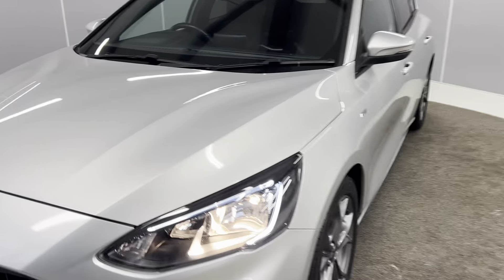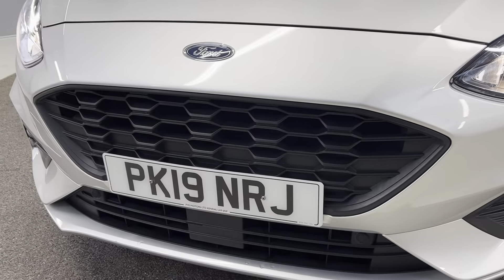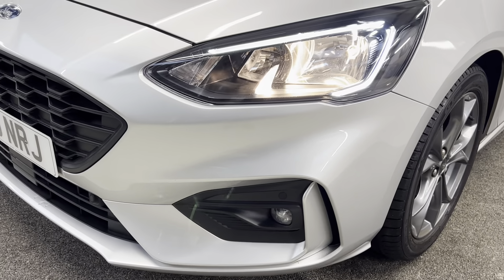So to start off with, we've got the halogen headlights along with the LED daytime running lights. You've also got a nice looking grille on the front along with front parking sensors and front fog lights, which do also act as cornering lights.